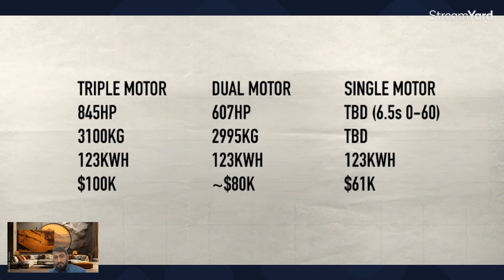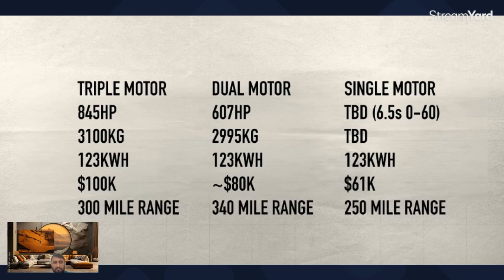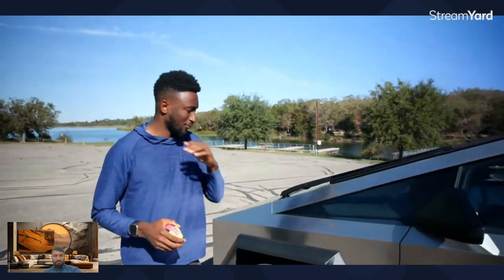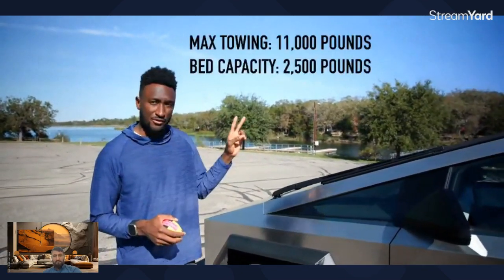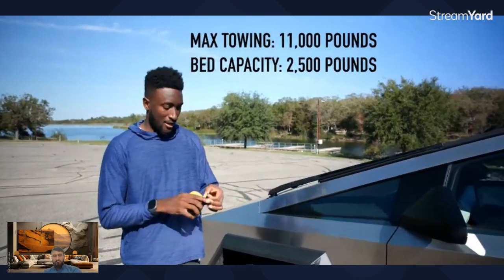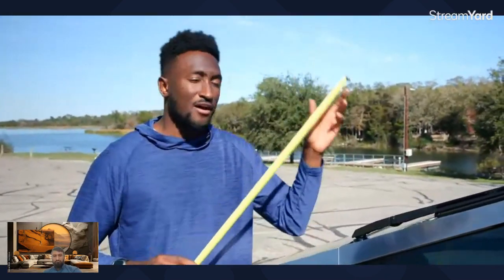As far as range, it's about 340 miles max range from the most efficient version of this truck. A couple of other numbers truck people will appreciate: towing capacity and bed capacity. I'm going to put the numbers up here — I think it's 2,500 pounds for the bed payload, which is pretty cool. We also measured the truck because officially it's about 5% smaller in every dimension from the original show truck.